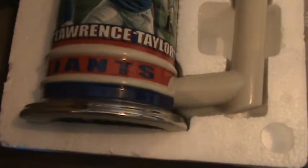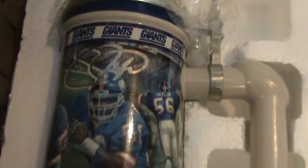This one we just took out of the original box too, and you can see it's a Lawrence Taylor Stein, still wrapped up real nice in the package.